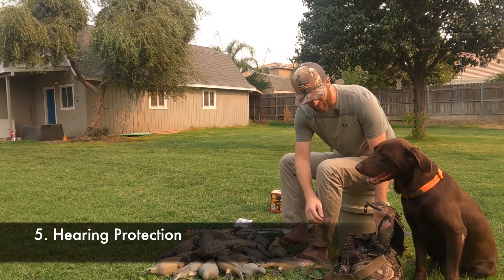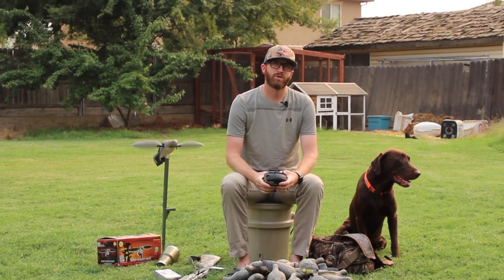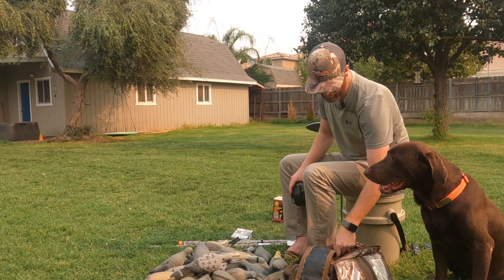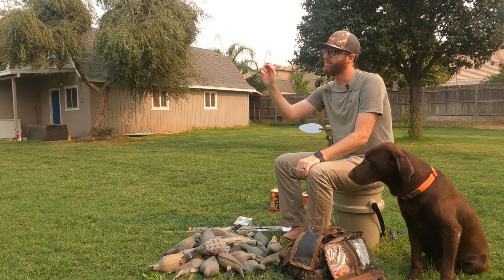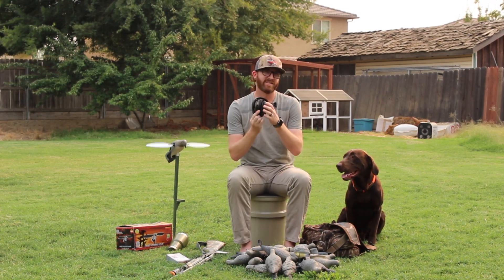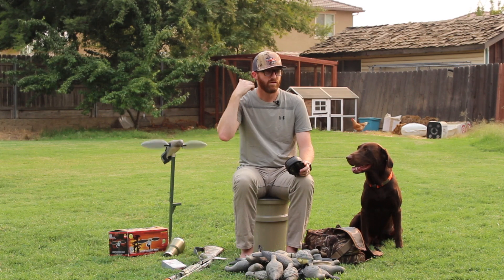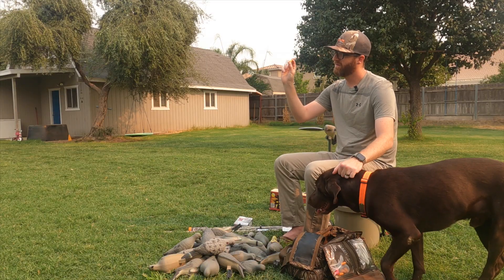The fifth thing is hearing protection — this is not to be overlooked. You don't want permanent damage or long-term trouble from one day in the field having fun. There are different styles: over-the-ear muffs, regular plugs, and the kind that goes around your neck. I recommend the simplest one, which is just the plug — it fits right into your ear canal, and as long as you have a good seal, it does its job. With over-the-ear muffs, when you mount your shotgun and put your head down, they can bump the stock and break the seal, letting sound in and ringing your ears. So the simplest, easiest, and cheapest way is just a plug.